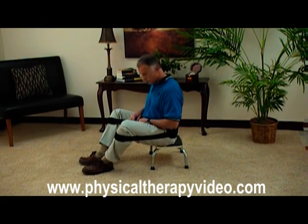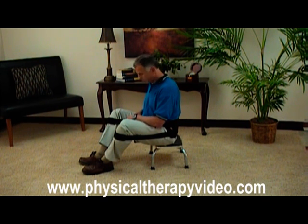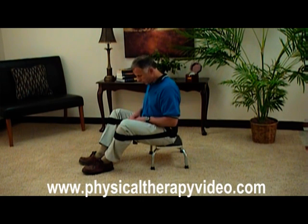This is Bob Schrupp, physical therapist. Another population that may be able to use this are musicians — people that play piano or are playing on an unsupported surface and have to practice for hours. It's a real problem among them. Good point, Bob.